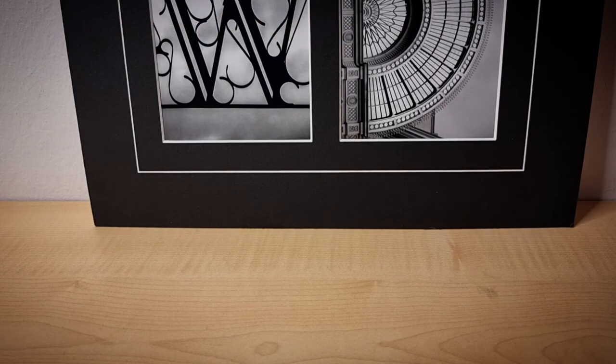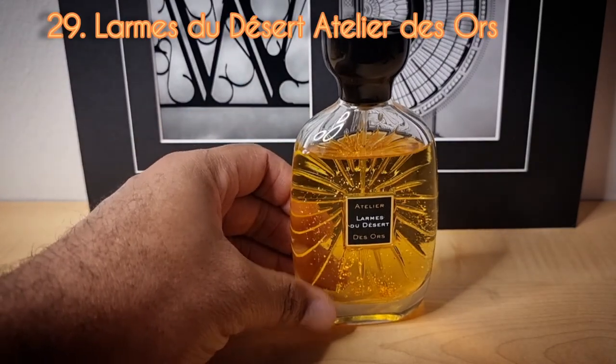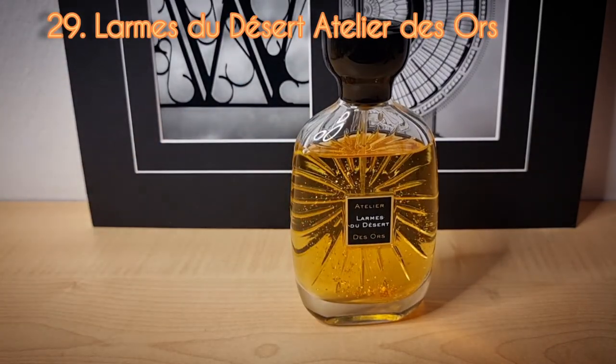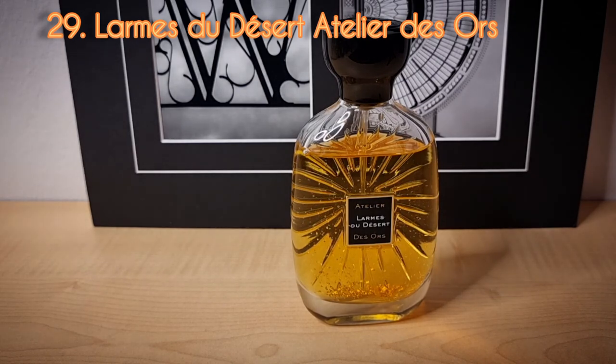Day number twenty-nine from Altier Désors — this is La Mer du Désert. This is another successful blind buy. I really enjoyed this one. It is an incense fragrance and does remind me of Sahara Noir from Tom Ford. It's a great one and I'm glad I picked it up. I do want to try some other ones from the house, but I'd like to test them first rather than pressing my luck with another blind buy.